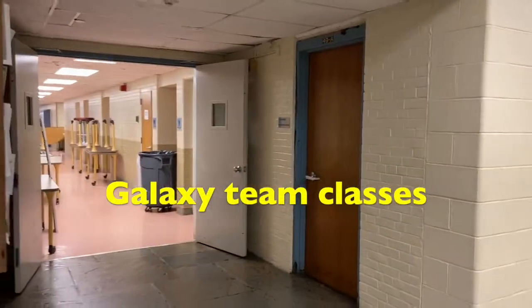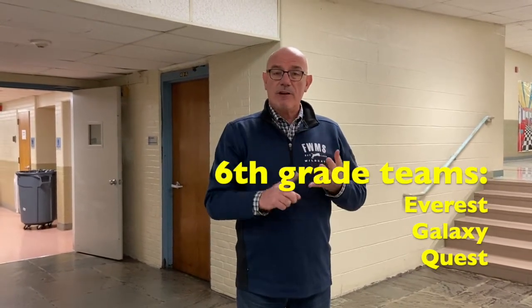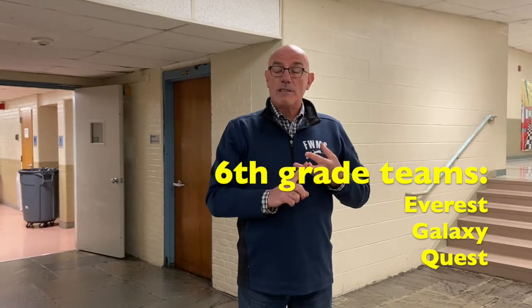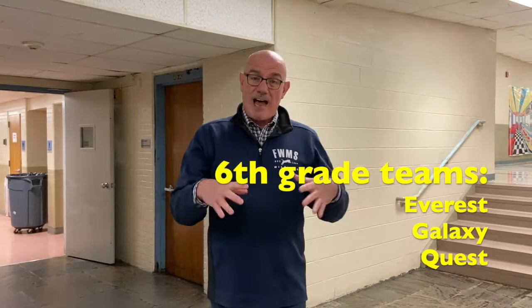If you turn right around and look down this hallway, this is where Team Galaxy is. When you come to Fairfield Woods, you will come in as a 5th grader from one of those elementary schools, but once you get here, we're going to mix all of you up and you will be placed on a team — Team Everest, Team Quest, or Team Galaxy. There will be students from all four elementary schools on that team, so you'll have a lot of nice opportunities to make new friends here at Fairfield Woods.